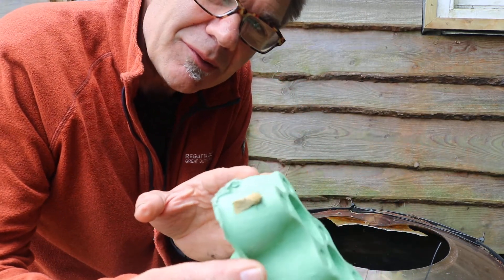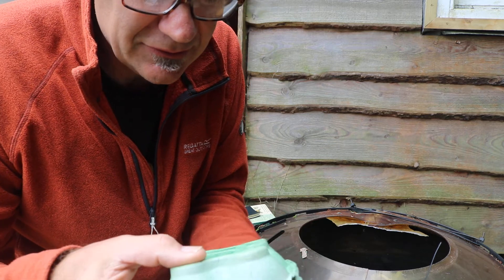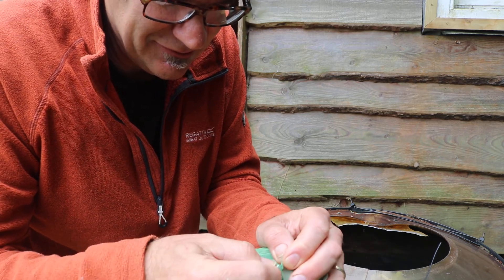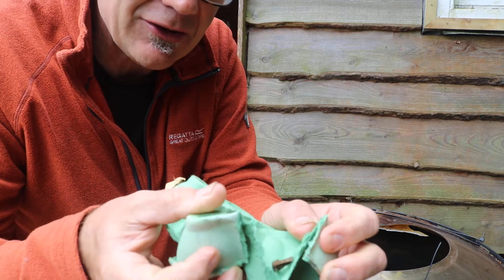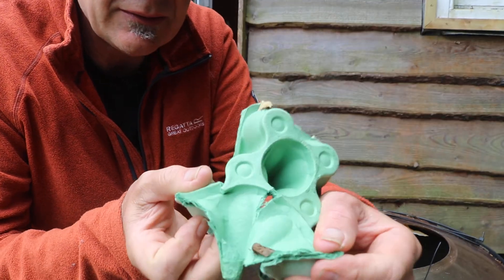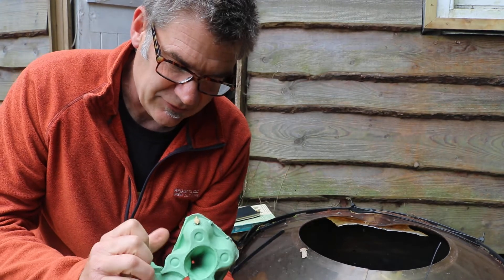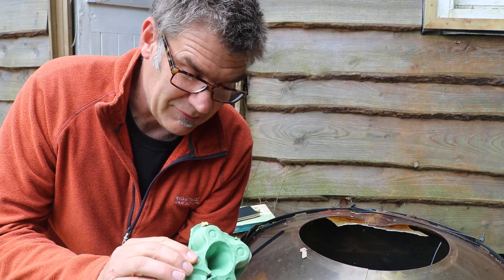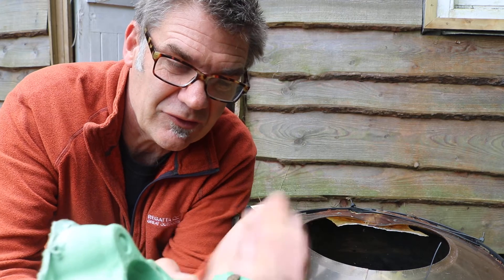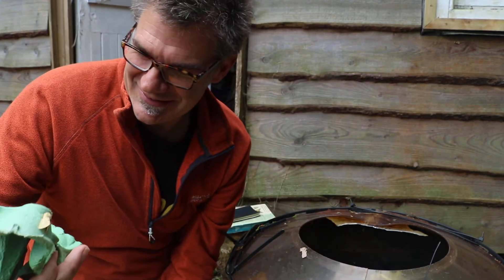Here's another buff ermine. And tucked away in here — I'll try not to disturb it so it stays in camouflage mode — this is a very common moth at this time of year called a heart and dart. It's got these patterns on its wings which are supposed to be shaped like a heart and a dart. The way I recognise it is by the dark stripe on the front of its thorax above its head — looks like a mono-brow. That's how I distinguish that one.